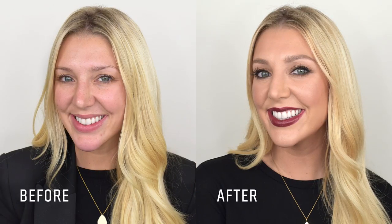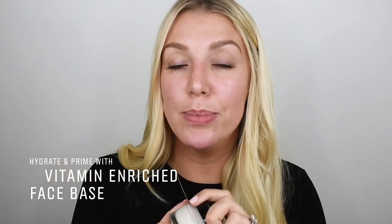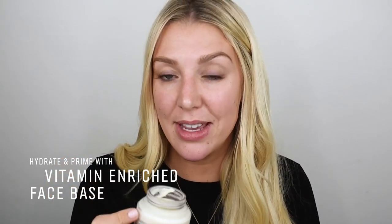First up, I'm going to jump straight into my vitamin rich face base, which I use every day anyway, but it's so important when doing evening makeup to get that foundation to look fabulous and last all night long. I just take that right the way over, really concentrated on the most dehydrated areas, and then take the excess through the t-zone.